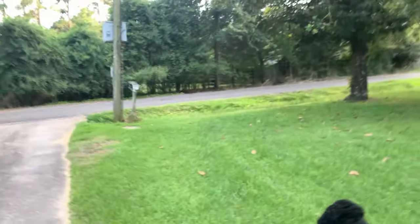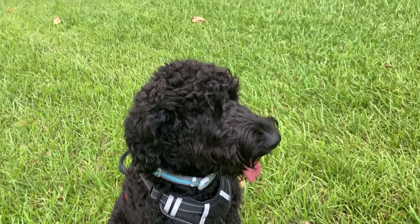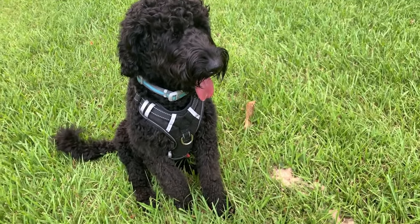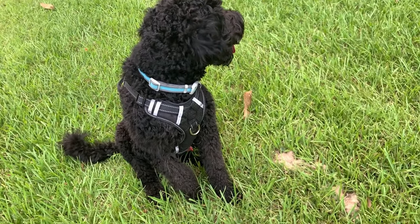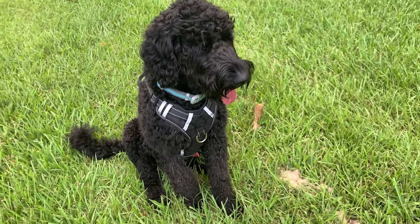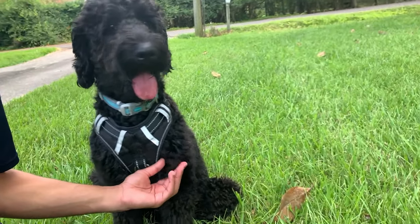I know you guys can see how short he is now. We decided to keep him kind of short like this because the upkeep is way easier. He tends to get matted very easily. We brush and comb him a lot, but we like to keep him a little short — and I think he likes it too.